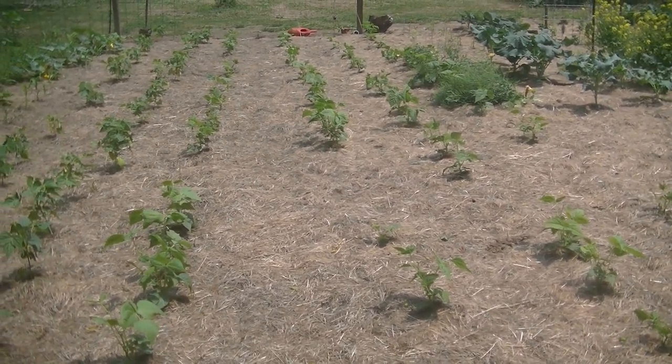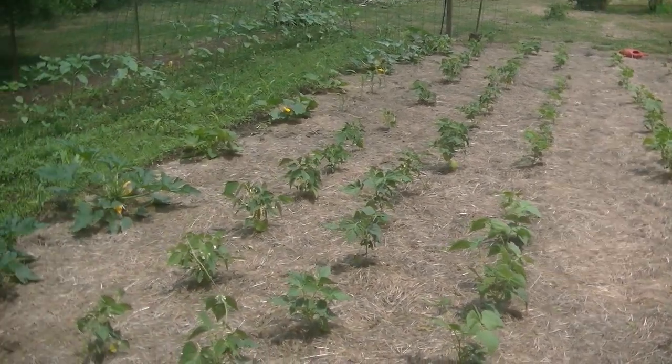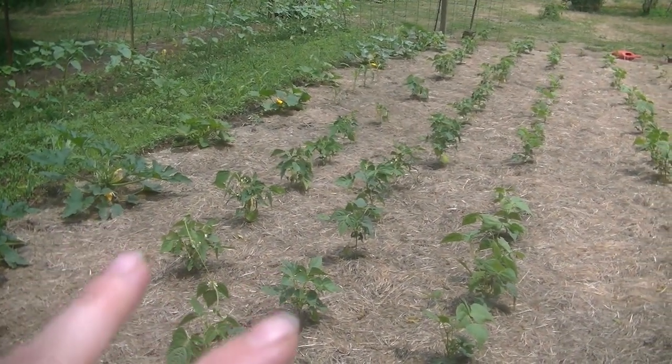Here we have four rows of green beans, and then down at the end we have two wax bean rows.